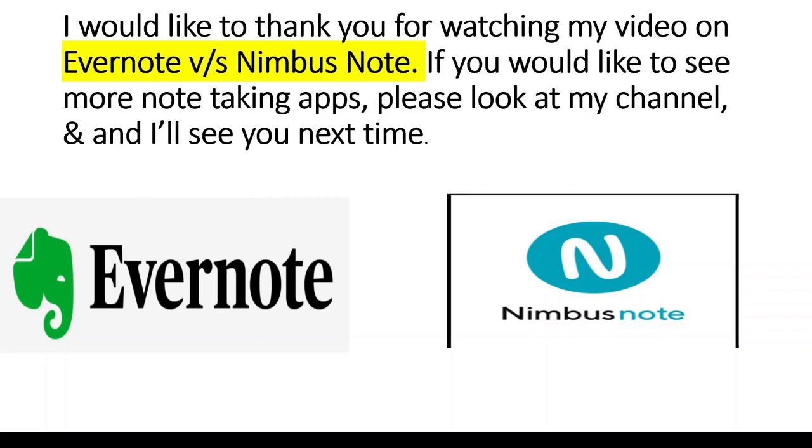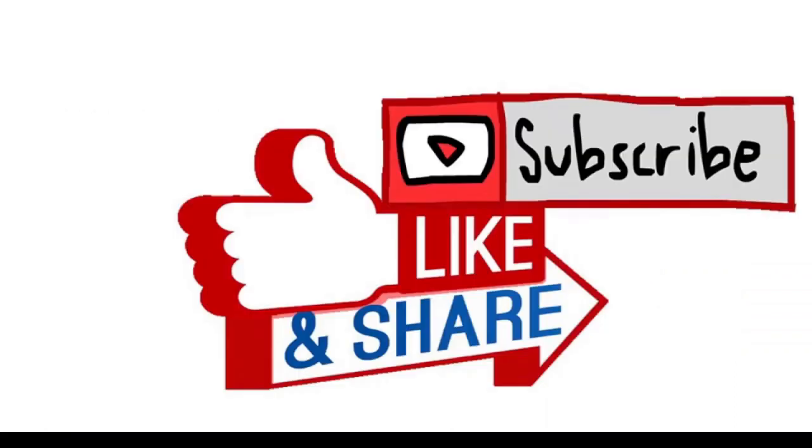I would like to thank you for watching my video on Evernote vs. Nimbus Note. If you would like to see more note-taking apps, please take a look at my channel and I'll see you next time.